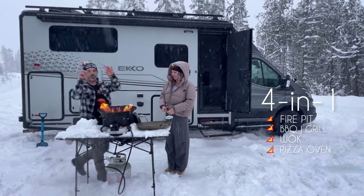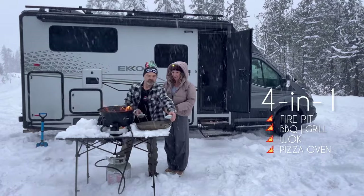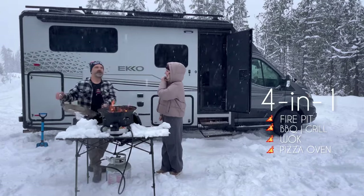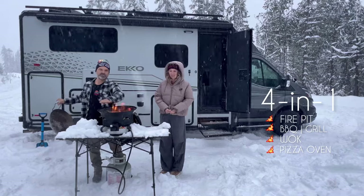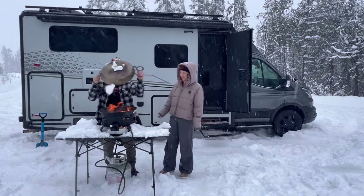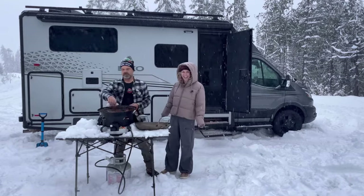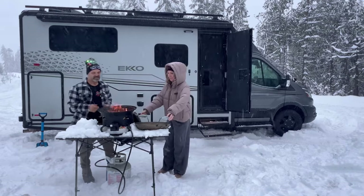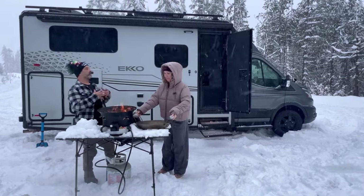Here's the cool part — let's say you're out and you want to cook a pizza, a pie, or some cookies. You can put a pizza stone right down here, close the lid, and bingo, you have an instant bake oven. And that just happened to be some snow — wow, that was a big snowflake!